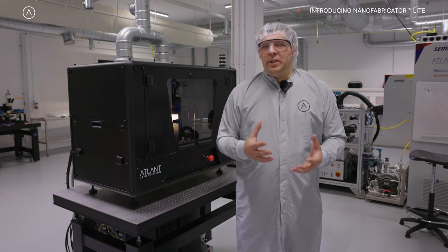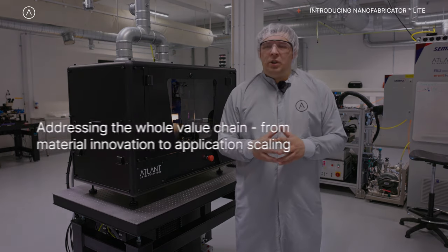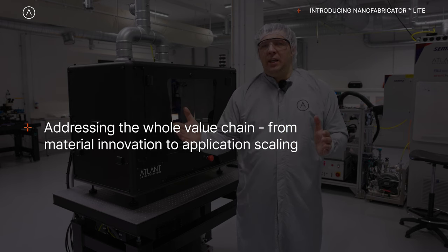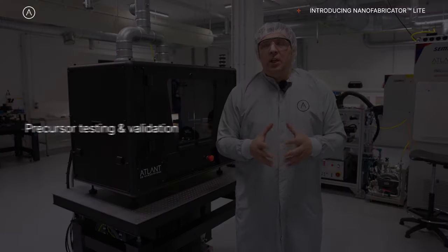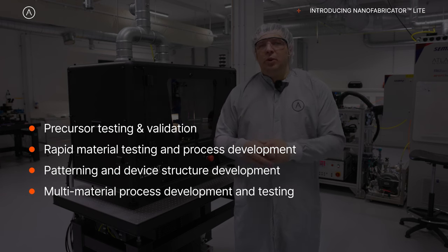With our direct atomic layer processing technology, we want to address the whole value chain from material innovation to application scaling. This machine can serve the part of the value chain which is process development — developing materials, structures, devices, and prototyping.